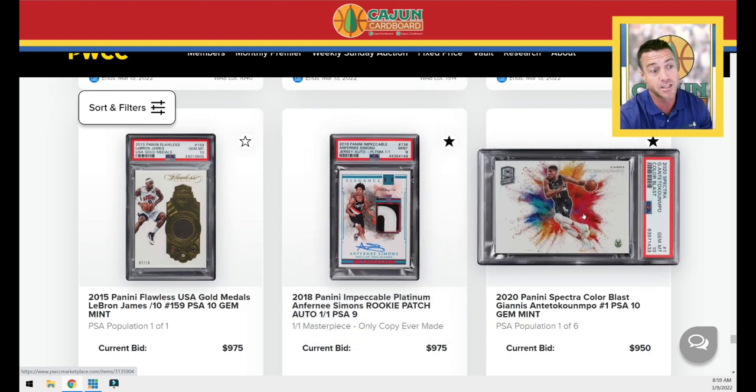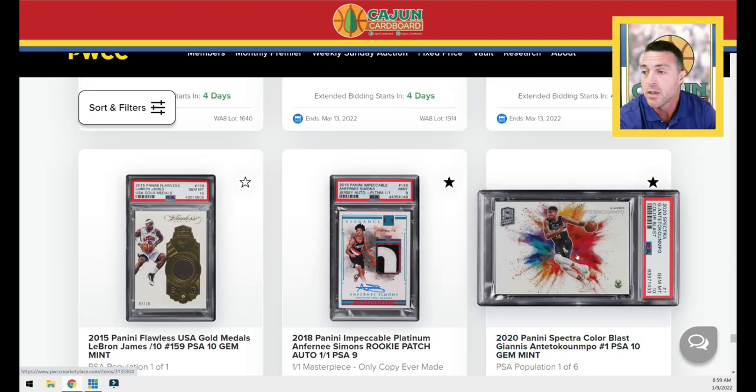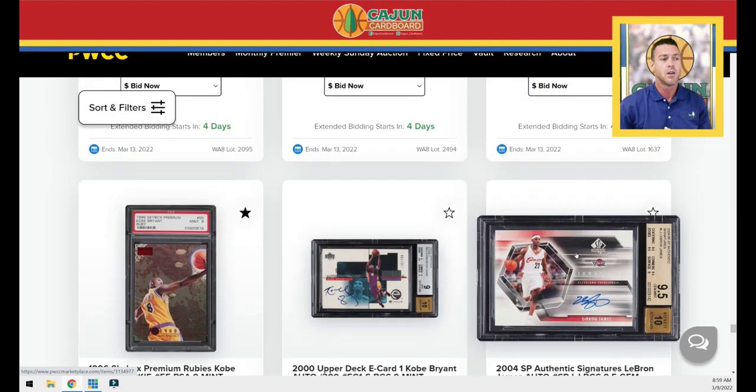Here's the one ultra-modern insert I probably like the most and think will endure even beyond Kabooms, Downtowns, and On the Horizons — this Color Blast. Really like it. It's 2020, from Spectra, PSA 10, and it's of my favorite player in the NBA — two-time MVP, defensive player of the year, and NBA champion. That does it guys. Thanks for watching. Keep collecting, stay positive in the hobby, and peace.